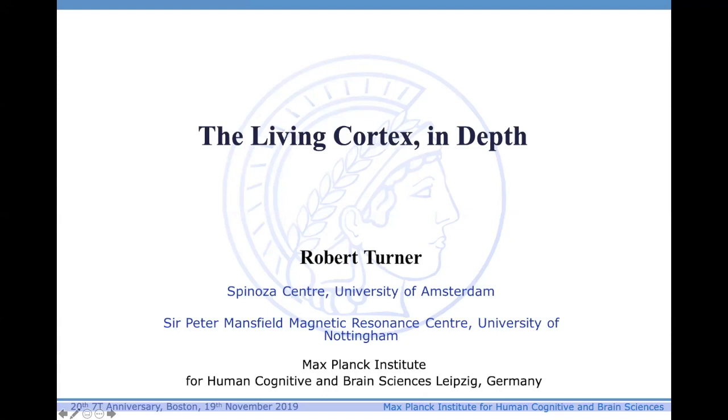Thank you very much for the introduction, Larry. Thanks very much for the invitation to come to talk here. It means quite a lot to me because of my longstanding interaction with this wonderful lab at MGH.